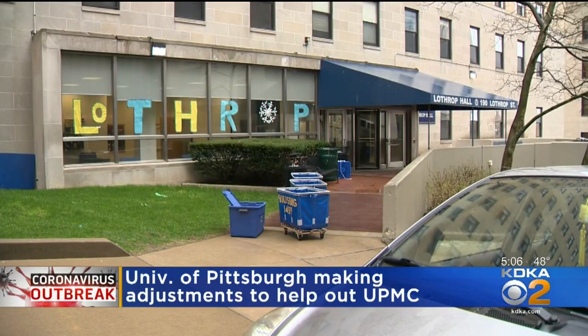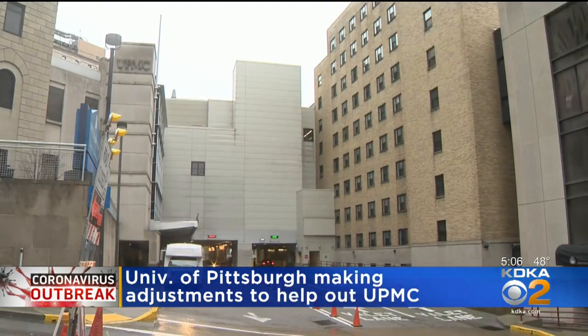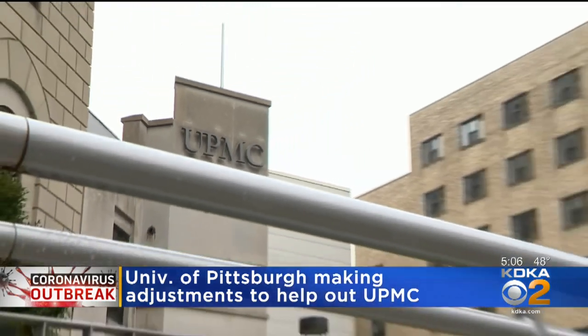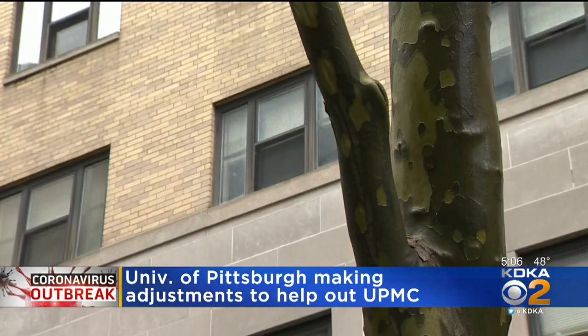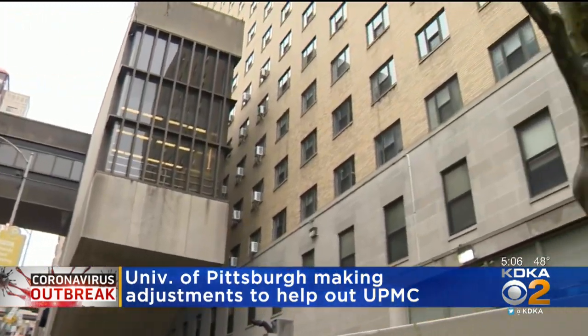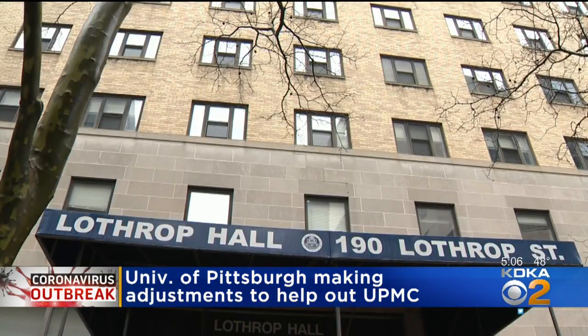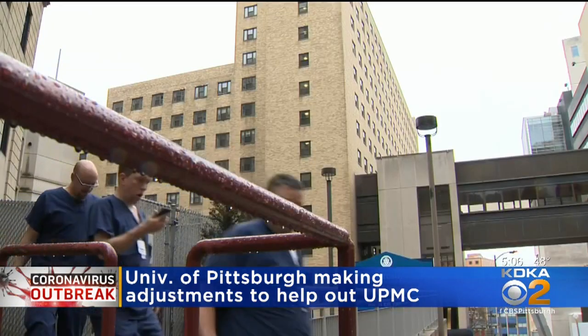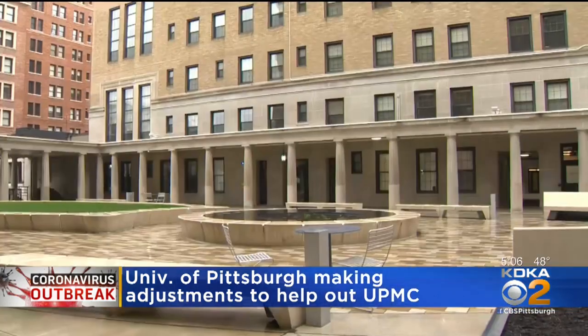University of Pittsburgh Chancellor Patrick Gallagher says Lothrop is currently being emptied of any remaining students so it can be made available to medical personnel who are working extra shifts and can't go home — and it's being made available at no charge. Under normal circumstances, Lothrop can house more than 700 students on its 14 floors, and most of those are in single rooms.